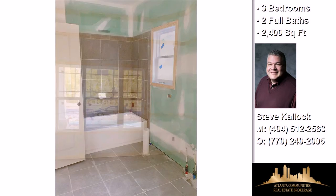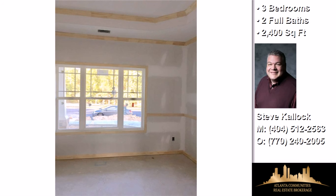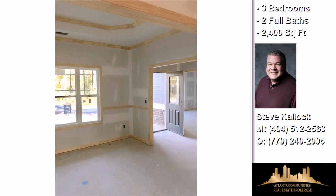On the outside, this property features a wooded lot, an attached two-car garage, a mountain view, and a stone exterior.